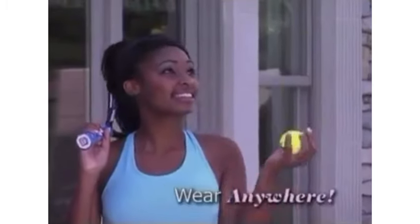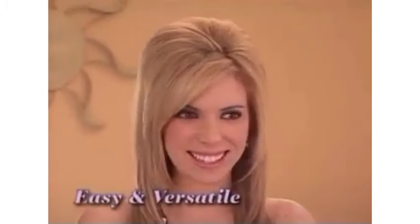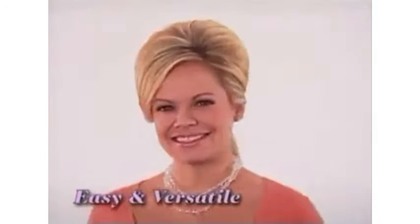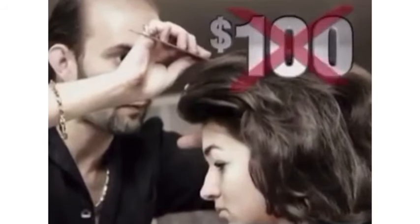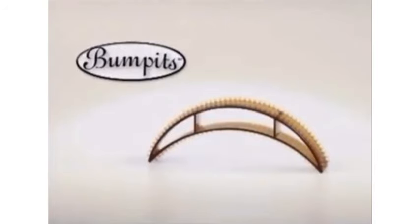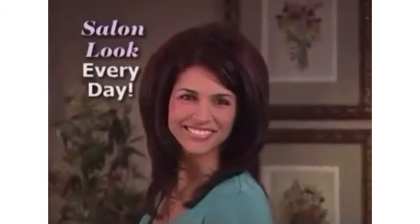Wear Bump-Its anywhere, every day. They're the easiest, most versatile hair accessory you've ever worn. One trip to the salon can cost over $100, so why not pick up your Bump-Its today and get that salon look every day.